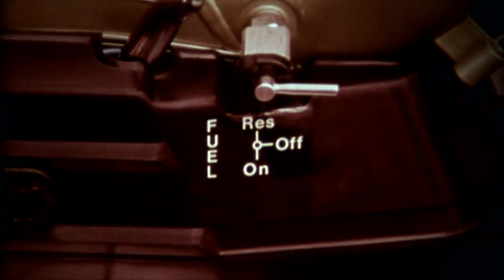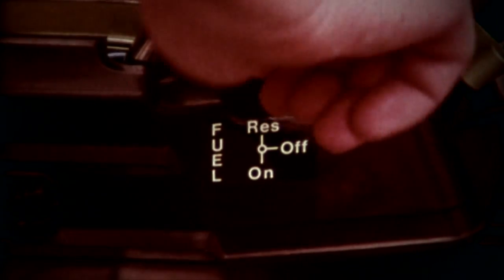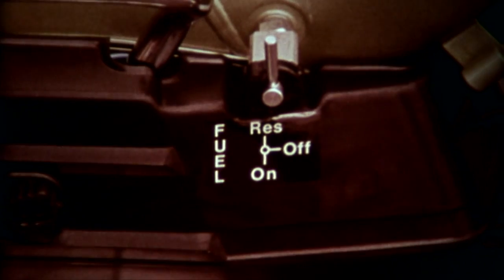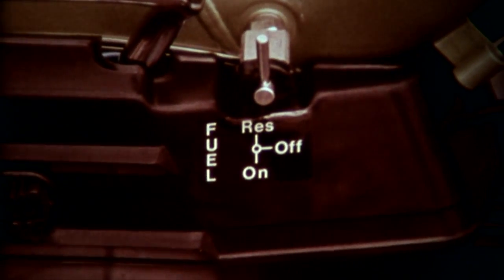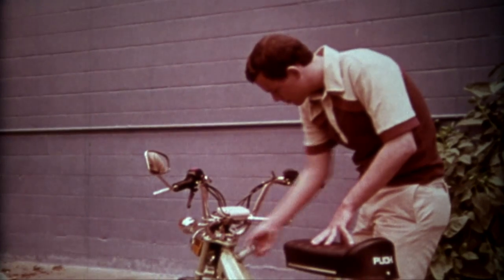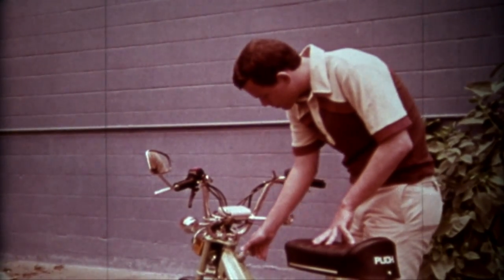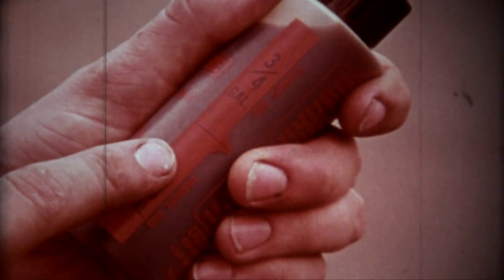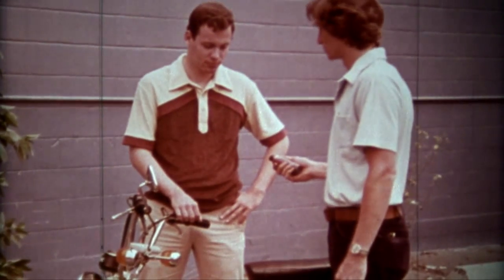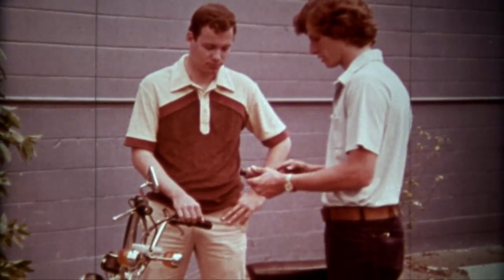Mike checks the on, off, and reserve switch on the fuel tank. Normally, there is enough gas in the reserve tank to reach a service station. The gas supply can be checked visually. Most mopeds require pre-mixing — oil is added to the gas for lubrication of the engine. A few models feature oil injection.